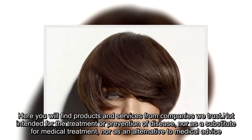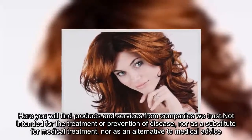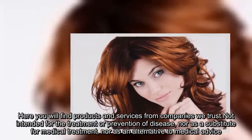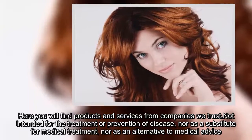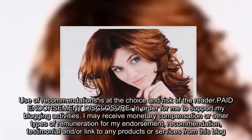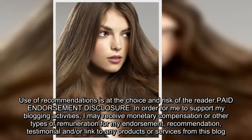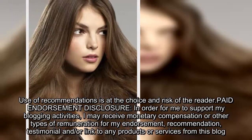Here you will find products and services from companies we trust. Not intended for the treatment or prevention of disease, nor as a substitute for medical treatment, nor as an alternative to medical advice. Use of recommendations is at the choice and risk of the reader. Paid endorsement disclosure: in order for me to support my blogging activities, I may receive monetary compensation or other types of remuneration for my endorsement, recommendation, or testimonial and/or a link to any products or services from this blog.